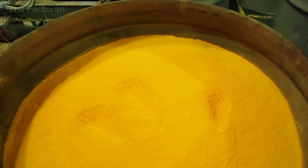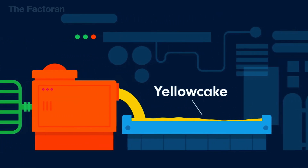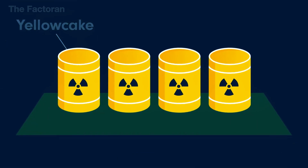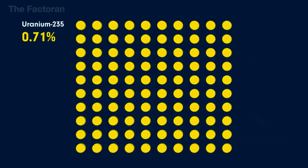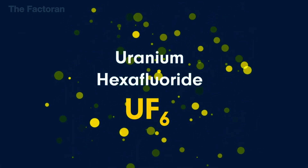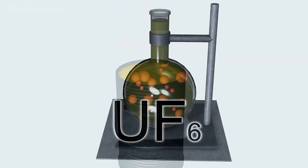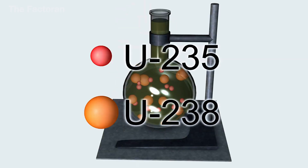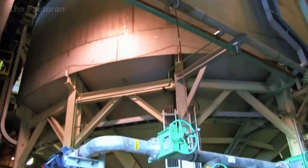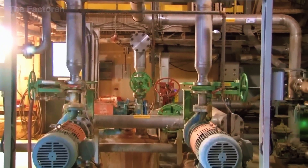Yellow cake cannot be enriched directly. It must first be carefully transformed into uranium hexafluoride (UF6), a highly volatile and reactive compound. To achieve this, the yellow cake is dissolved using strong hydrofluoric acid and then gradually heated to about 56 degrees inside a stainless steel reactor, converting it into a gaseous state. The UF6 is then safely stored in fully sealed steel cylinders, since this unstable compound reacts violently with even small amounts of water, producing highly dangerous and toxic gases.